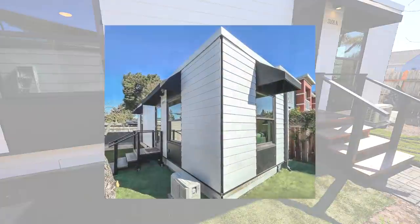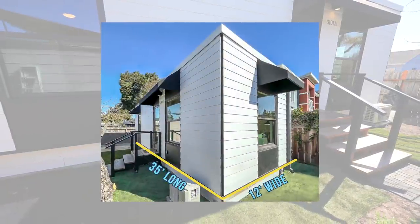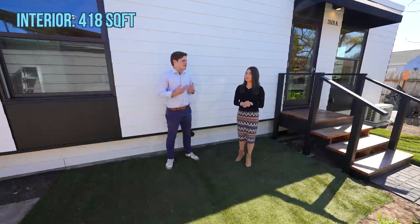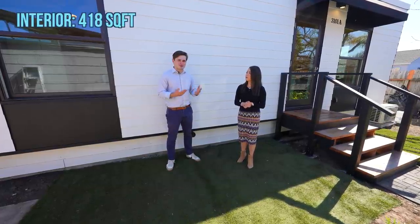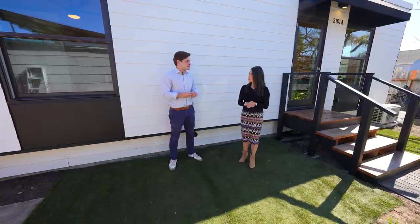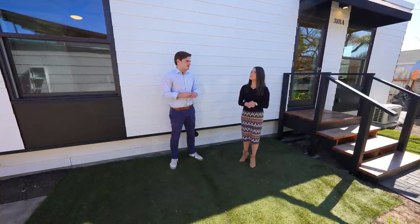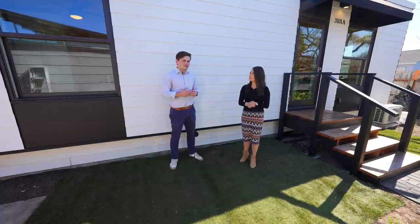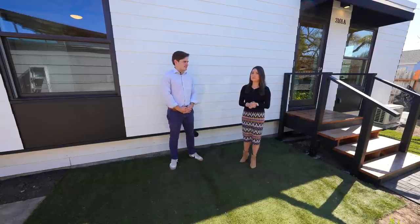How big is this unit? It's about 35 feet long and 12 feet wide, bringing the grand total to about 418 square feet on the interior. We chose that size because it fits in the vast majority of backyards in the Bay Area, which are typically about 50 feet wide and about 30 feet deep — so we kept that in mind during our design stage.